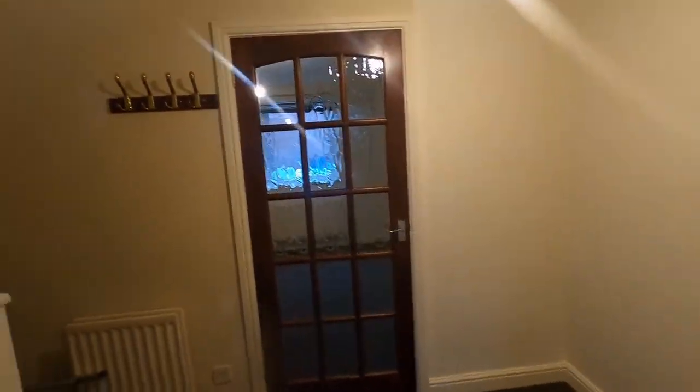We'll head upstairs. The property has just been decorated throughout with neutral decor, all in good condition. Coming up to the landing there's another handy storage space here, which could be storage cupboards or even a desk for some home working. We've got loft access and an airing cupboard.